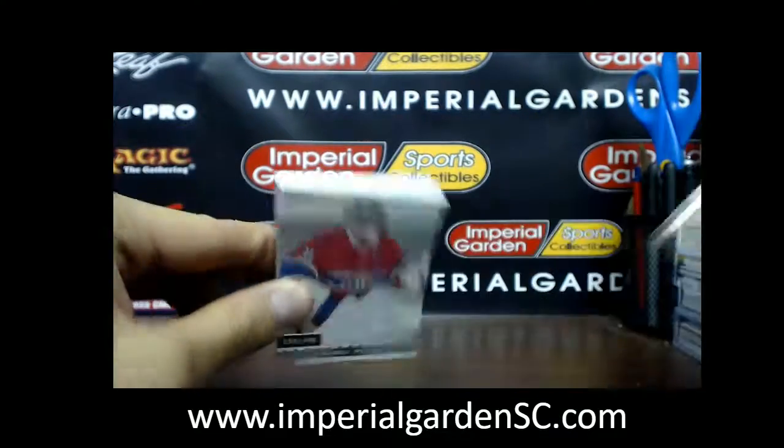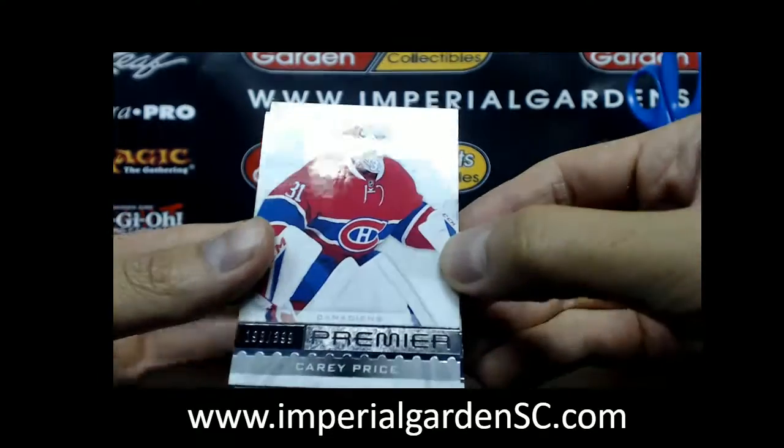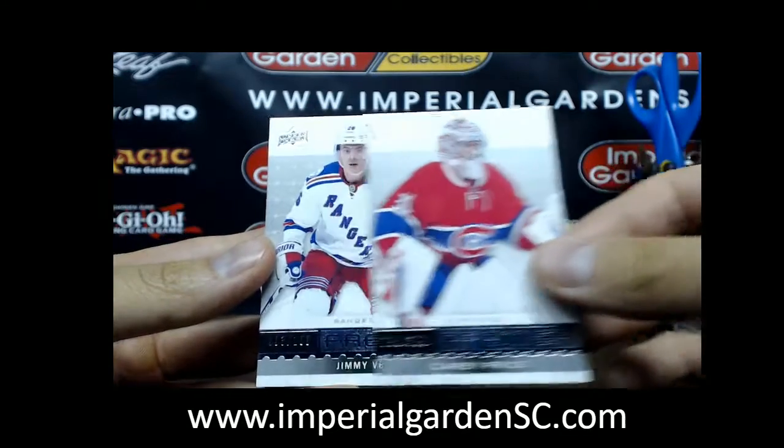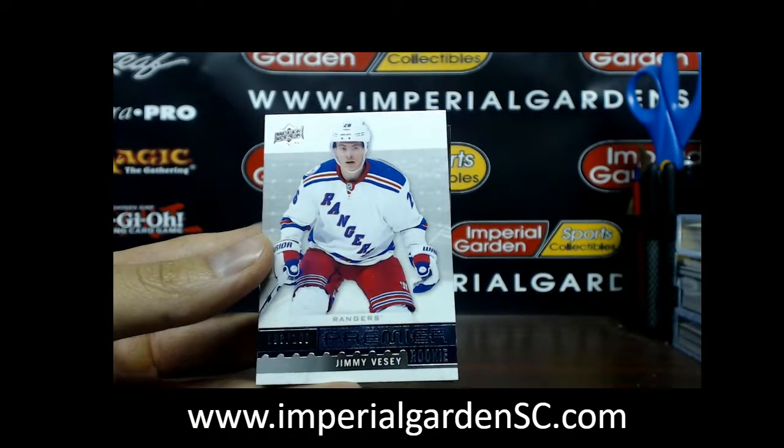Looks like we got a booklet in this one. So we have a base Carey Price at out of 399, and a Jimmy V.C. out of 199.